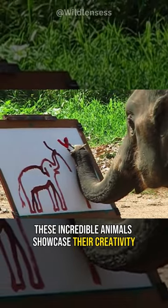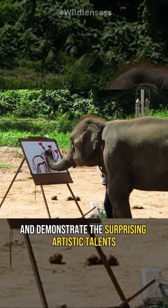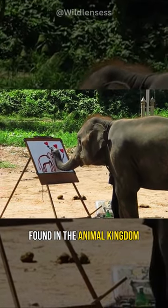These incredible animals showcase their creativity and demonstrate the surprising artistic talents found in the animal kingdom.